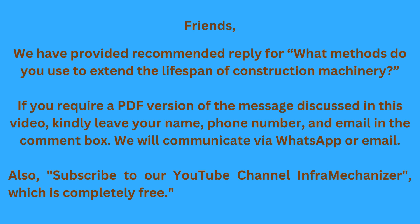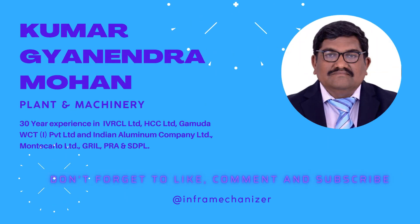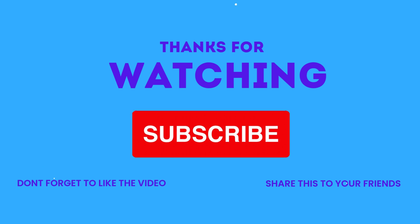Friends, we have provided the recommended reply for 'What methods do you use to extend the lifespan of construction machinery?' If you require a PDF version of the content discussed in this video, kindly leave your name, phone number, and email in the comment box. We will communicate via WhatsApp or email. Also, subscribe to our YouTube channel Infra Mechanizer, which is completely free. We'll see you next time. Bye.